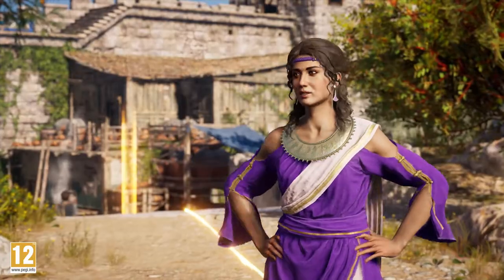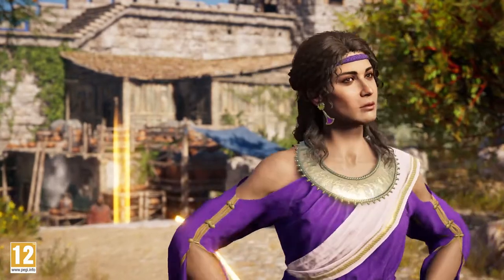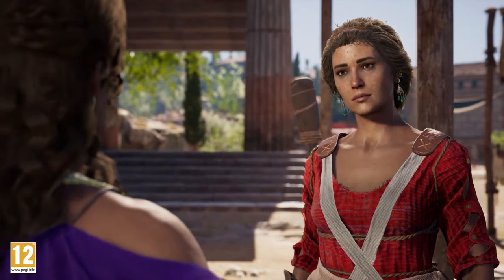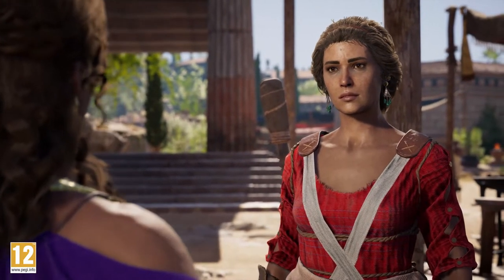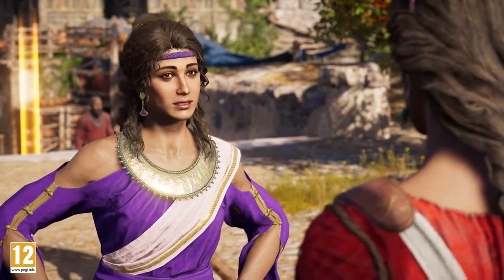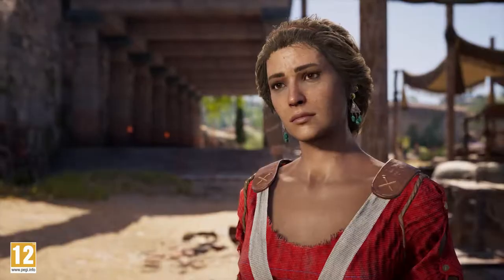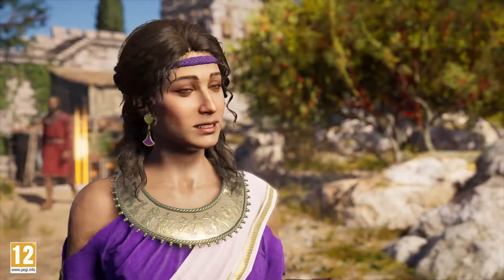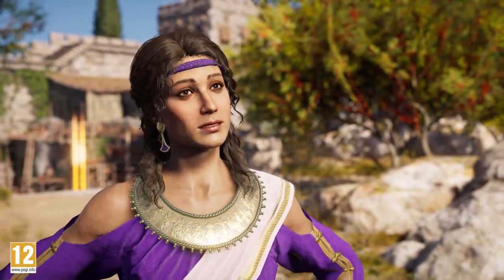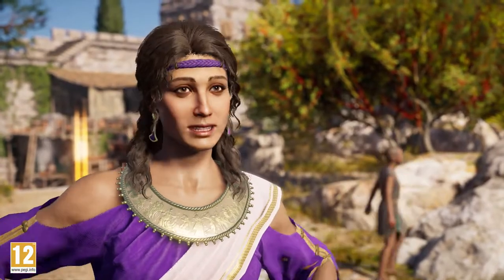Hello, wanderer. May I introduce you to the Keramikos, the kiln that warms all of Athens' pottery. My name is Aspasia. Though I am not originally from Athens, I have climbed to the top of its social ladder using my wits and intellect. I've even earned the love of Pericles, one of the most powerful men in the city. The mind truly is a beautiful thing.